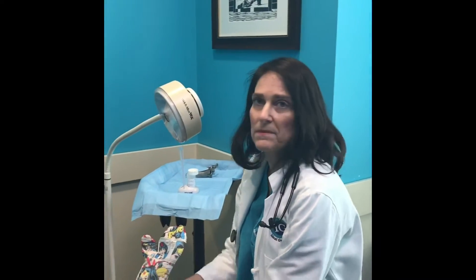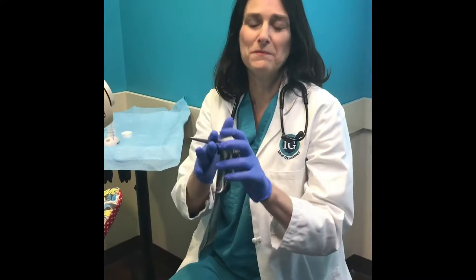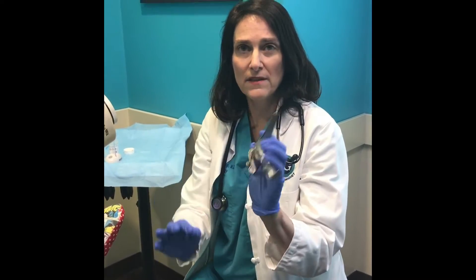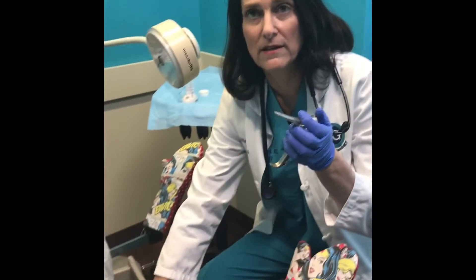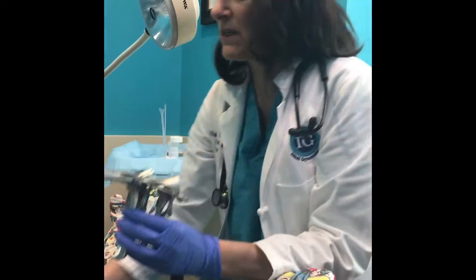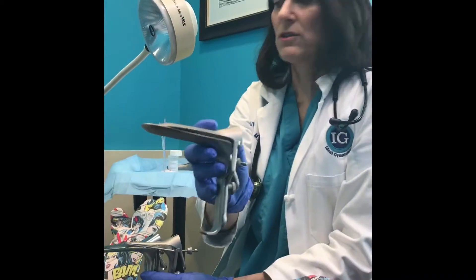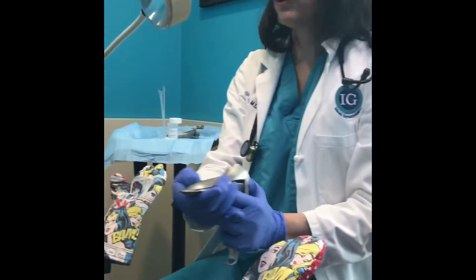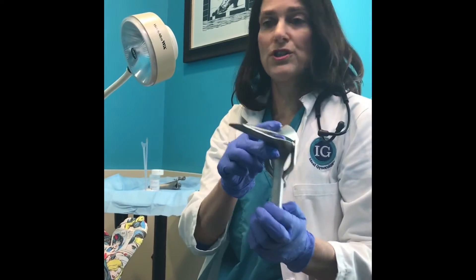When we do your pap smear I will be sitting between your legs. First things first — gloves. Speculums come in different sizes. This is a very small speculum, best for menopausal women and pediatric patients. We have a medium Peterson, and this one is called a Grave.